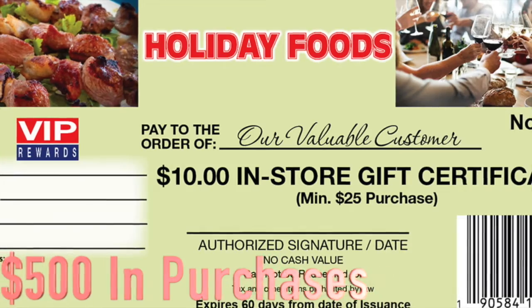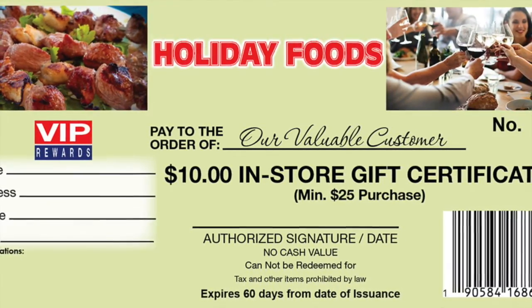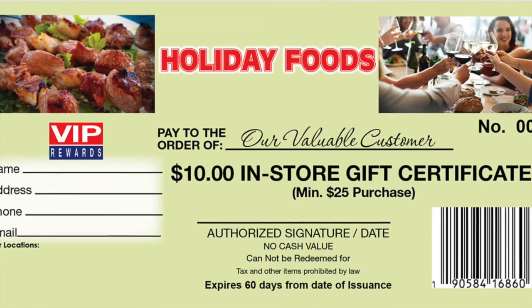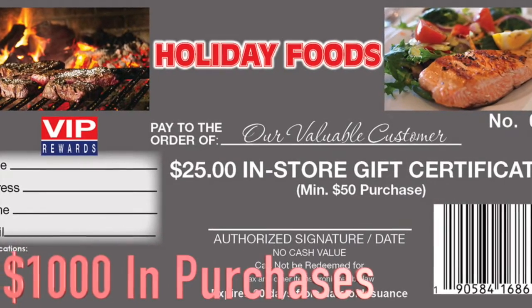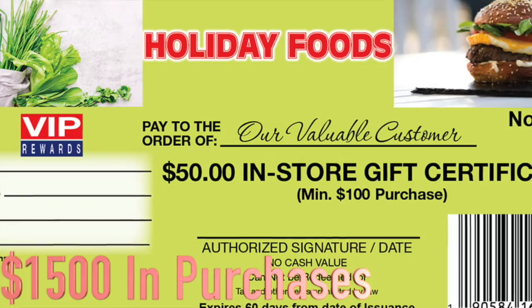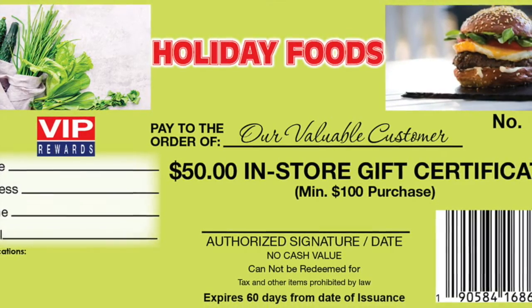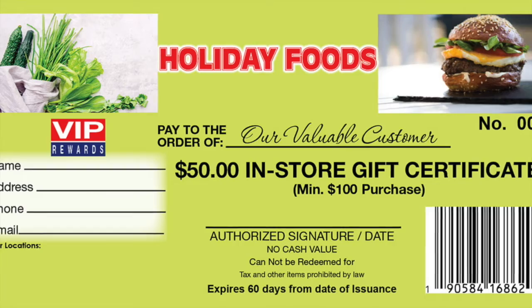Redeem one filled saver folder of 50 stamps representing $500 in purchases for a $10 in-store certificate that is numbered and barcoded with a minimum $25 purchase. Two saver folders or 100 stamps representing $1,000 in purchases can be redeemed for a $25 in-store certificate with a $50 purchase or more. Three saver folders or 150 stamps representing $1,500 in purchases can be redeemed for a $50 or $60 in-store certificate with a purchase of $100 or more. You make full margin on all purchases and on the minimum purchase, which further offsets the reward cost.